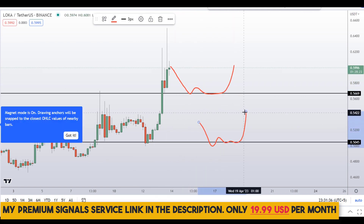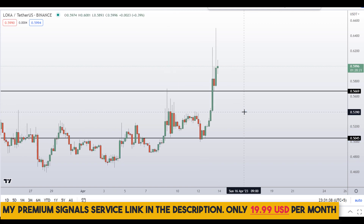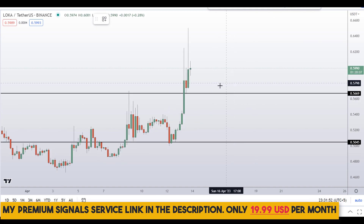If the price comes down to one of these levels and the entry makes sense, I'll issue a buy alert on my private signal service group. If you haven't joined yet, it's only $19 per month — you can find the link in the description. Wait for confirmation from my Telegram channel before entering.